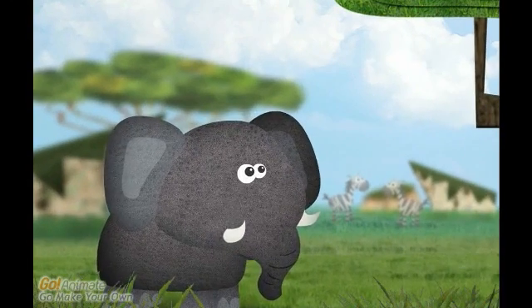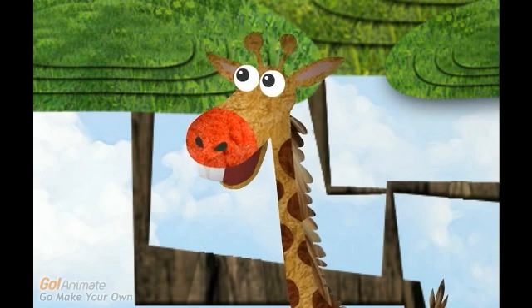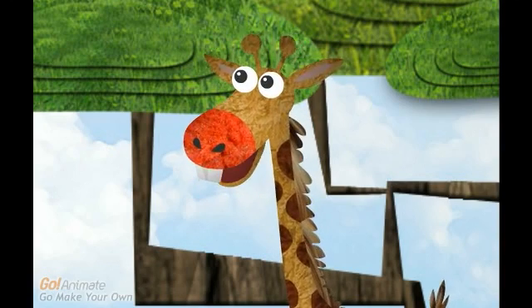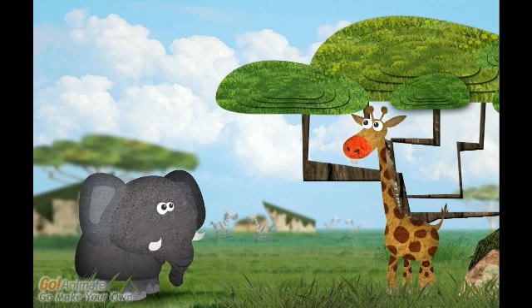That is correct. Let me try another one: 49 divided by 7. Let me think. 7 times 7 equals 49, so 49 divided by 7 must be 7. Giraffe, you are on a roll! That is also correct.